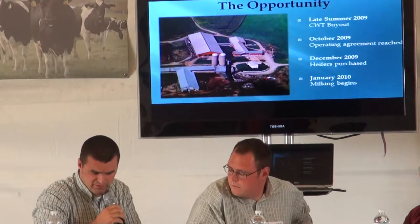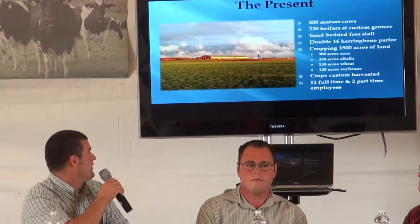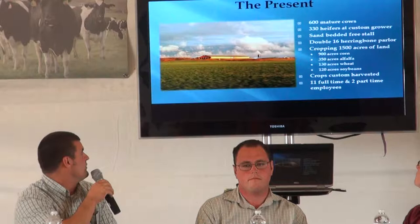By April we were up to 275, and by May we were probably closer to 375, so we capped a lot in a hurry and started that journey. Today we're about 600 mature cows, just over. We have 330 heifers at a custom grower in Pennsylvania.